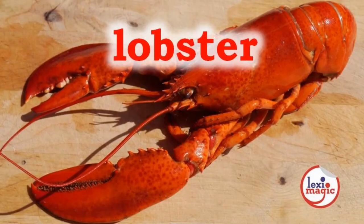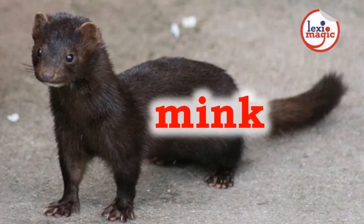L. For lobster, a large marine crustacean that has two large claws and eight legs. M. For mink, a semi-aquatic carnivorous mammal that is prized for its fur coat.